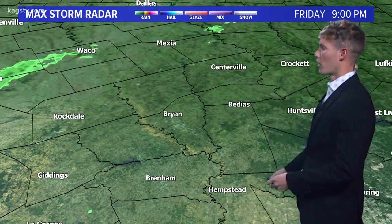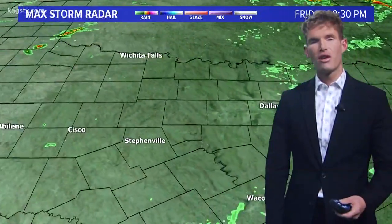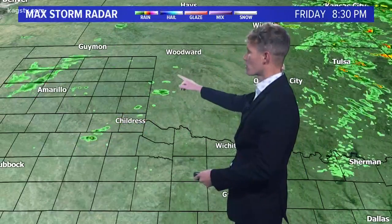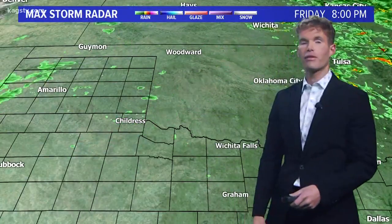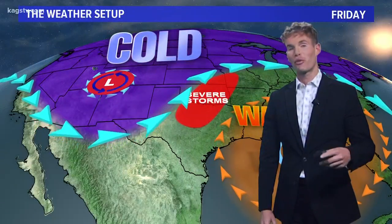Taking a look at radar, nothing going on across the Brazos Valley. A little bit of light drizzle is possible, but no really heavy concentrated rain over the next few hours. We focus up to the north and the west. Notice the showers and storms starting to develop across southwestern Oklahoma and northwestern Texas. This is along a cold front that's going to work south overnight tonight into Saturday morning, and these storms are actually going to move into the Brazos Valley in about 12 to 24 hours.